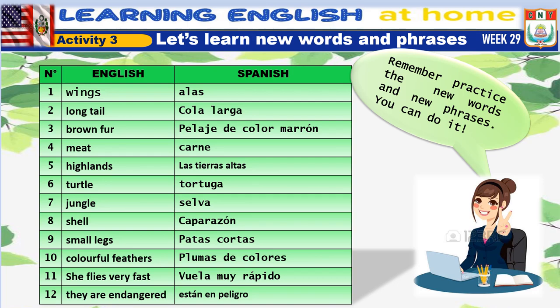Number 7: jungle. Number 8: shell. Number 9: small legs. Number 10: colorful feathers. Number 11: she flies very fast. Number 12: they are endangered.